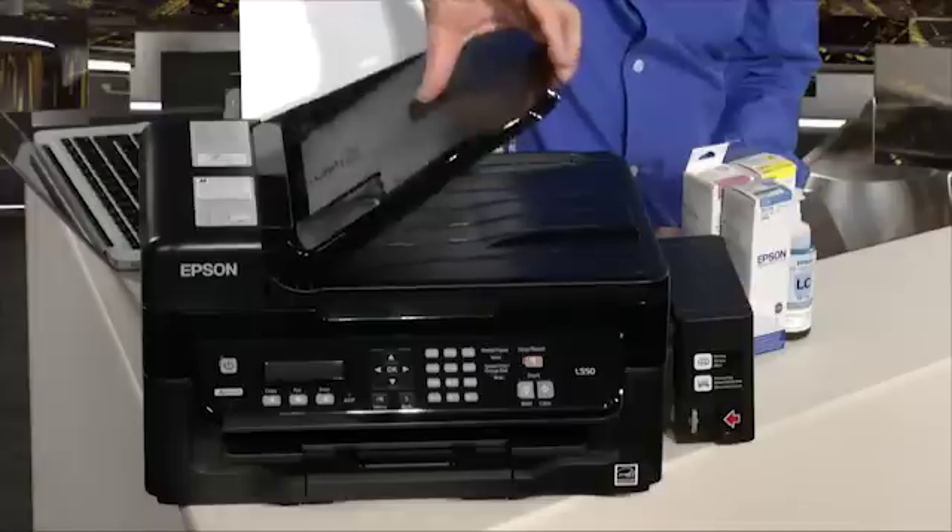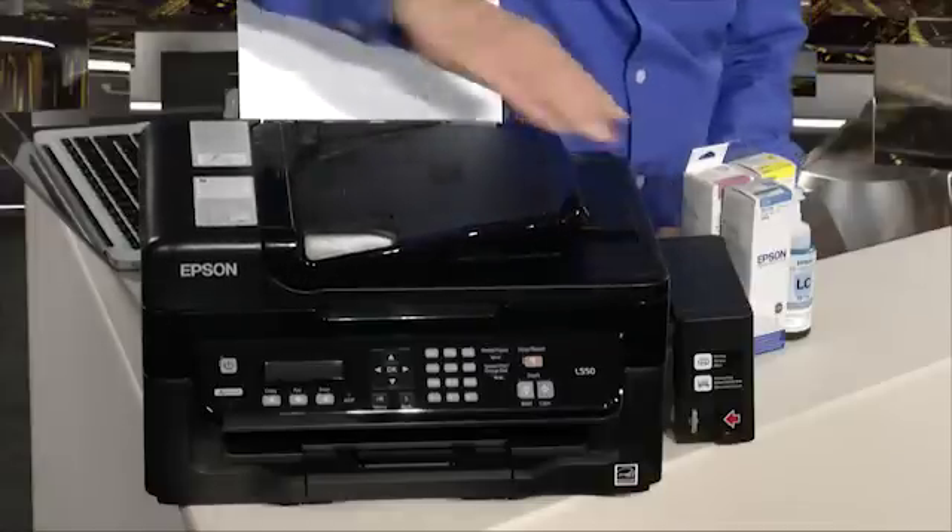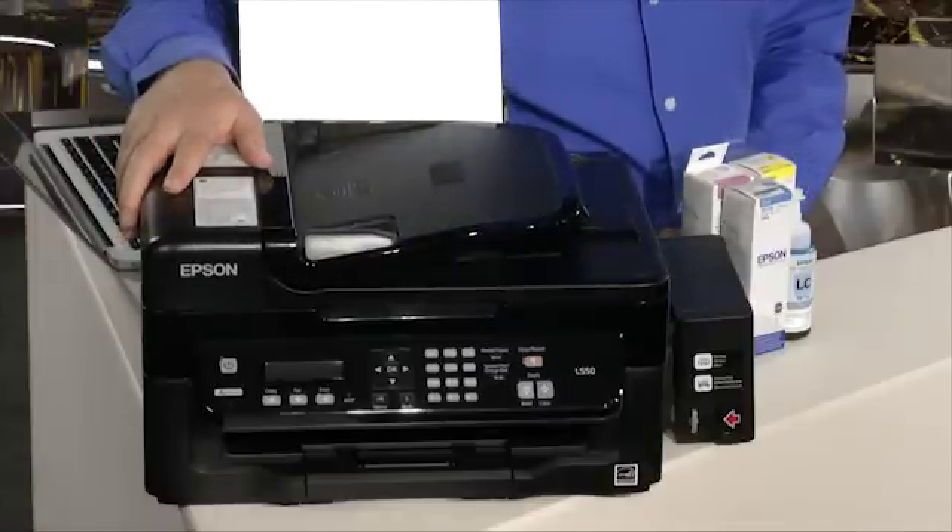It has a sheet feeder and a flatbed, but it's different in one other fundamental respect to almost every other printer on the market. And that is because it doesn't use cartridges, but it uses ink tanks — refillable tanks.